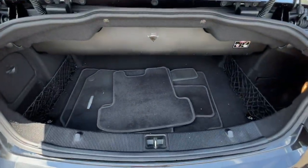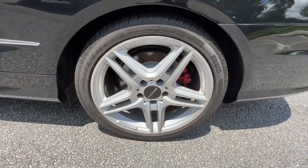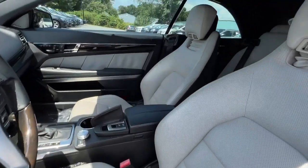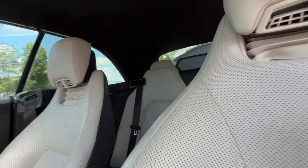These are just some of the great options this vehicle comes with: keyless entry, fog lamps, power passenger seat, dual-zone AC, power driver seat, electronic stability control, aluminum wheels, seat memory, intermittent wipers, and tire pressure monitoring system.